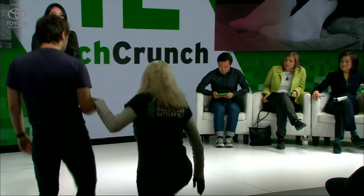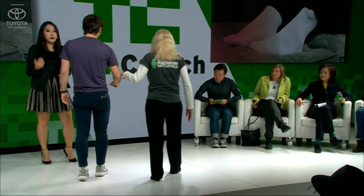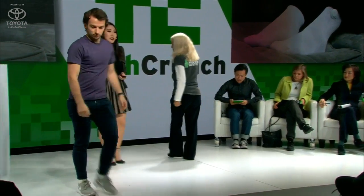Our socks know when you wear them due to an integrated human touch sensor. They turn on, search for your phone, and connect automatically. Let me introduce you to Judy. Judy has been living with diabetes for seven years. She wants to stay active, but she has numbness in her feet and she's worried about injuries that she cannot find. Judy is wearing our socks right now.